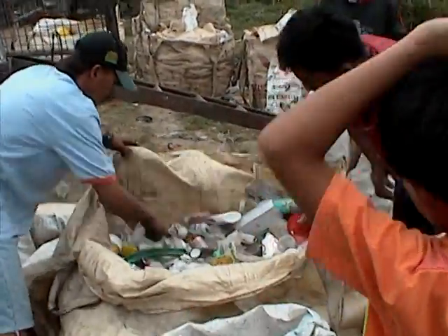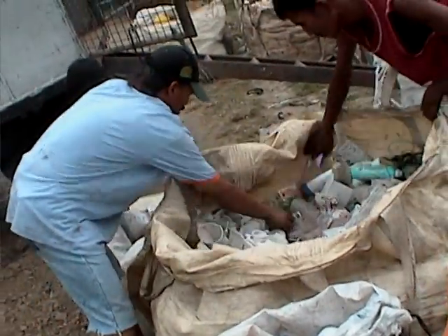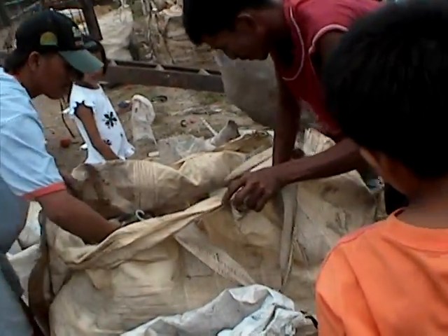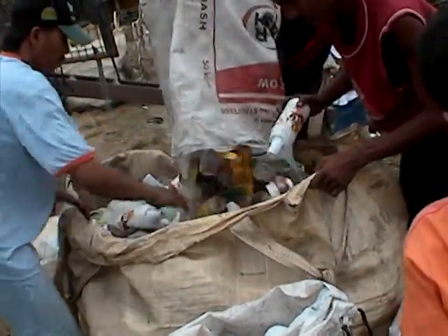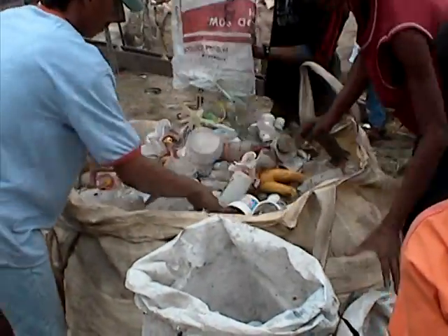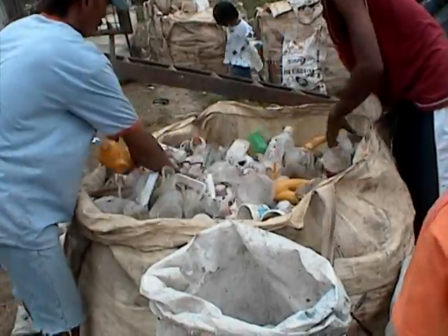This is the sorting station, where they sort all the plastic from the cans. This is much like our recycling system in Canada, but the kids take all this from the garbage bags.